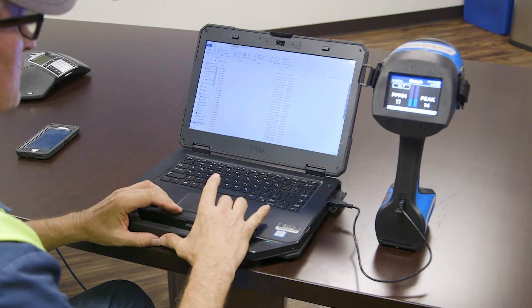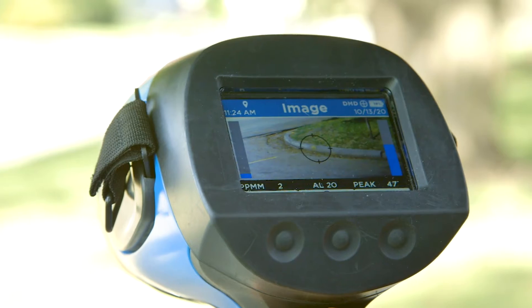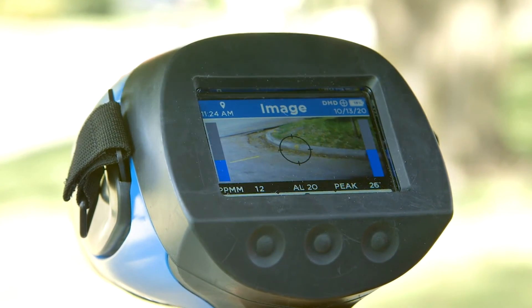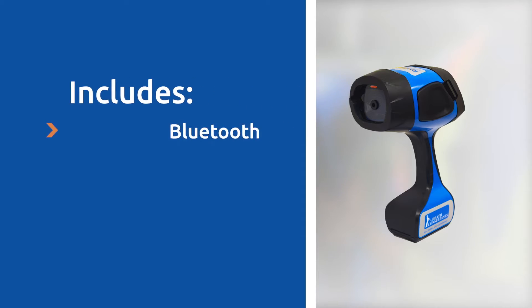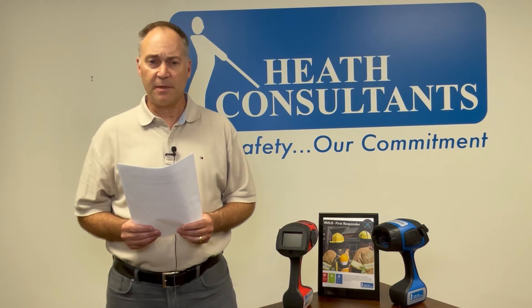Other features include a user interface, internal data logging, GPS, color camera, color display, a green spotter laser for guidance, and rechargeable batteries. Communication is available through Bluetooth 4.2 BLE, Wi-Fi, and USB dual mode.